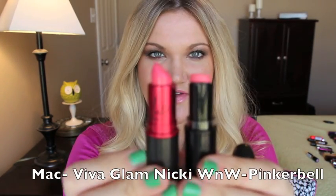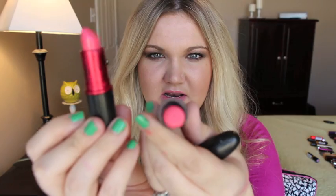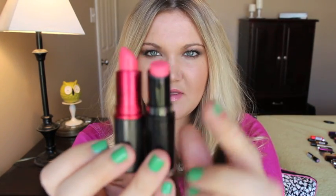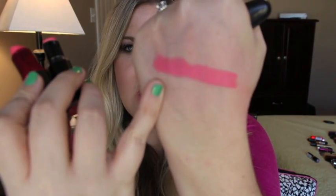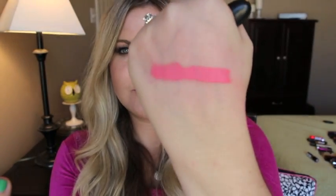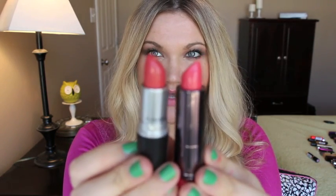This is MAC Viva Glam Nikki, and the dupe is Wet n Wild's matte collection in number 968 Pinker Bell. The Wet n Wild is matte and the MAC one is satin, so they have very similar finishes because satins come across a little drying. This one right here is the MAC one in Viva Glam Nikki and this right here is the Wet n Wild.